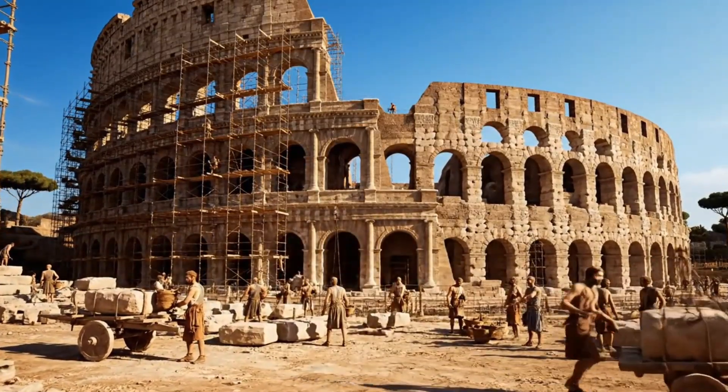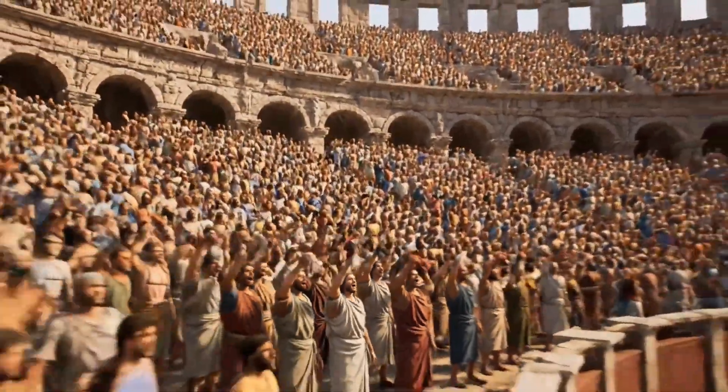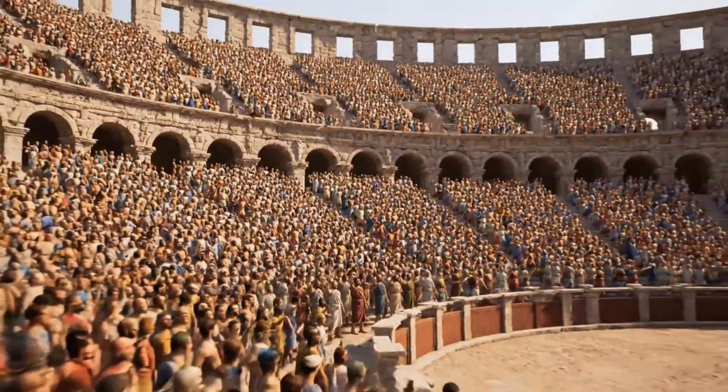Here's what will shock you. This simple ancient amphitheater was completed in less than eight years, without a single crane, power tool, or ton of modern concrete.